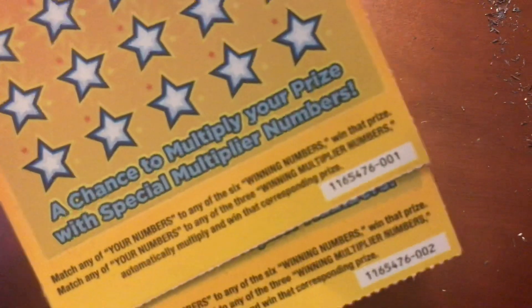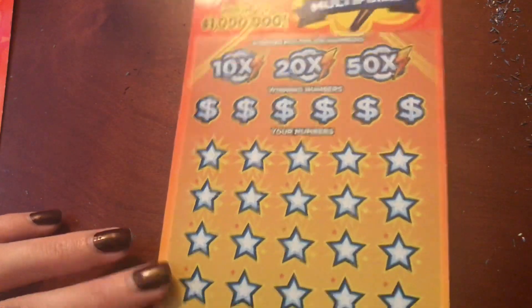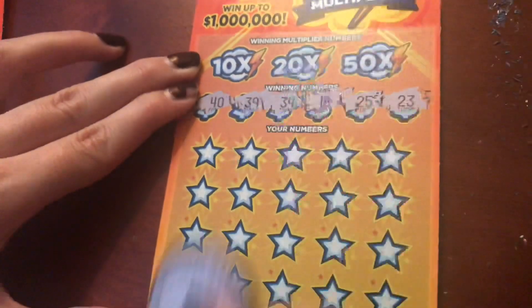On to our Cash in a Flash — we have tickets number 1 and 2. The odds on this one are 1 in 3.3 for any prize and 1 in 4.11 for a cash prize. We're looking for our numbers to match the winning numbers. If we get a matching number under the 10x, 20x, and 50x, we get to multiply accordingly. We're looking for 40, 39, 34, 18, 25, and 23.